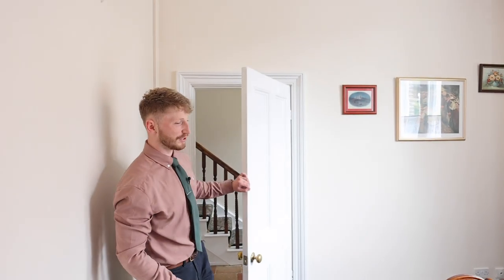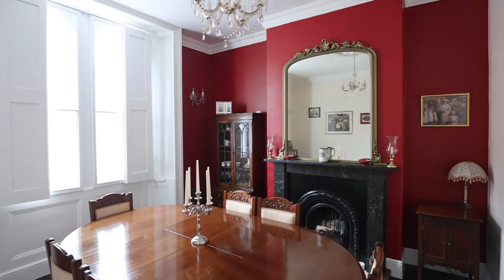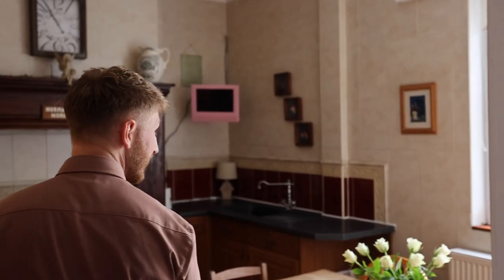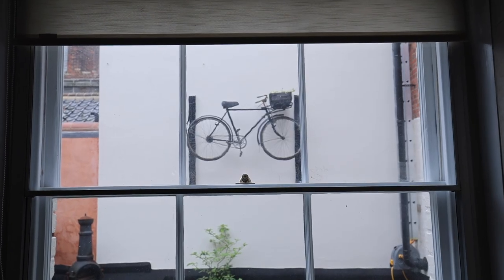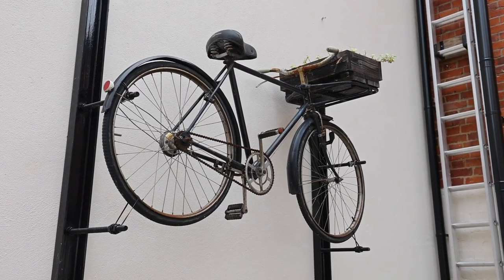Coming in through the front door you are welcomed by this grand entrance hall with tall ceilings and lots of light flooding in. Straight off this entrance hall is a superb dining room which used to be the shop floor but is now just reserved for those special occasions. The history continues through to the kitchen breakfast room, and even just glancing out the window you can see one of the old original bikes that was once sold from Rose Cycle Shop.